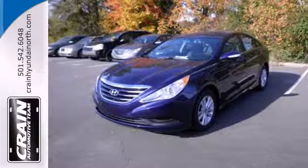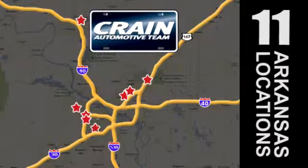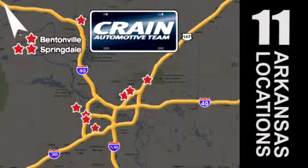Cruise in today for a test drive. Visit us anytime at craneteam.com. Go, go, go — the Crane Team's got them. Craneteam.com.